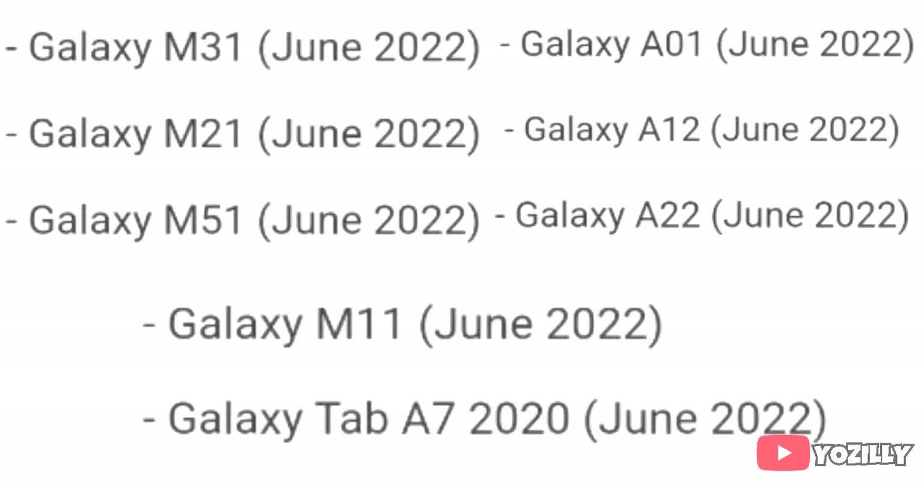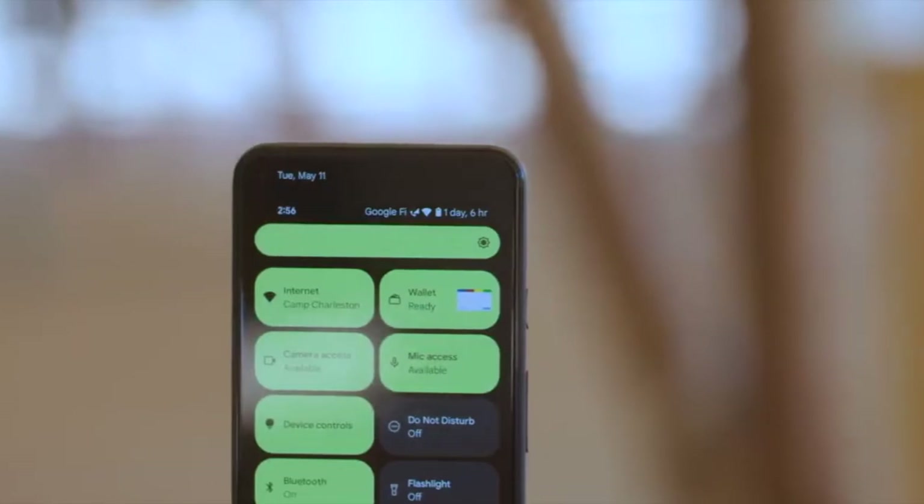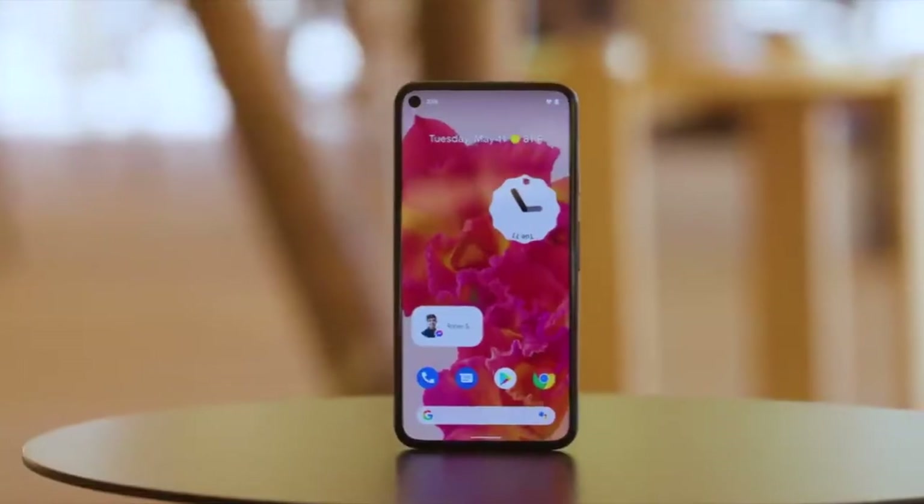If you have the Samsung Galaxy M31, Galaxy A01, M21, Galaxy A12, M51, Galaxy A22, Galaxy M11, or the Galaxy Tab A7 2020 edition, then you will get the official Android 12 update with One UI 4.0 in June 2022.